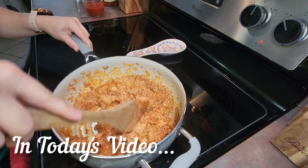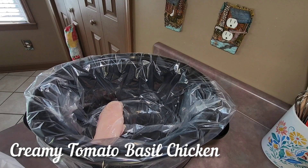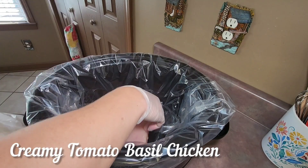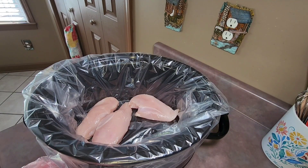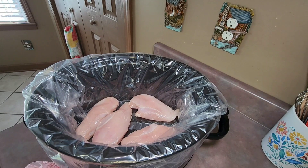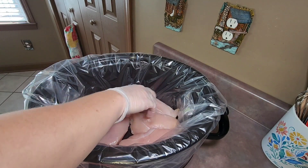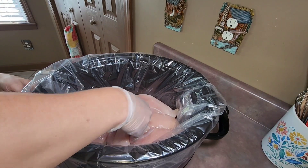Let's get to cooking. First up, I fixed crock pot creamy tomato basil chicken. I started off by adding six boneless skinless chicken breasts to my crock pot. This was the first time that I have ever fixed this and it turned out really good. I was really impressed, especially with the creamy sauce — it was delicious.